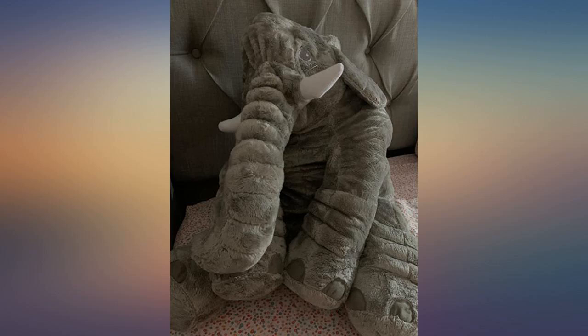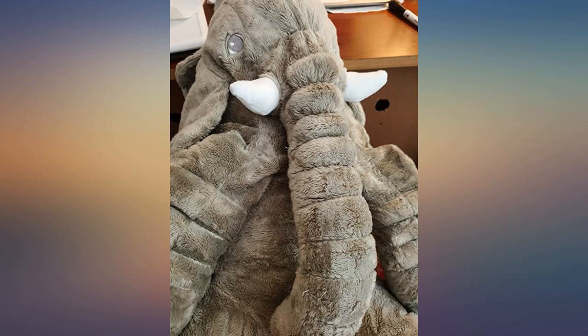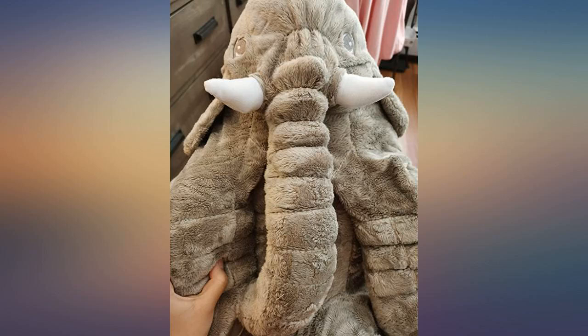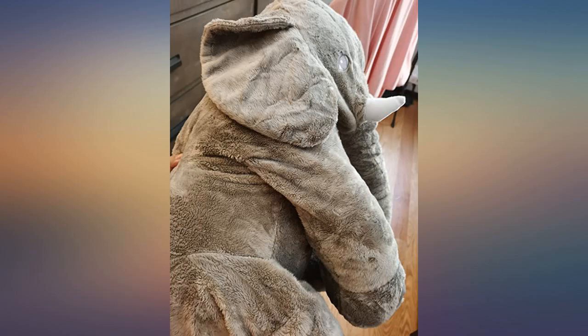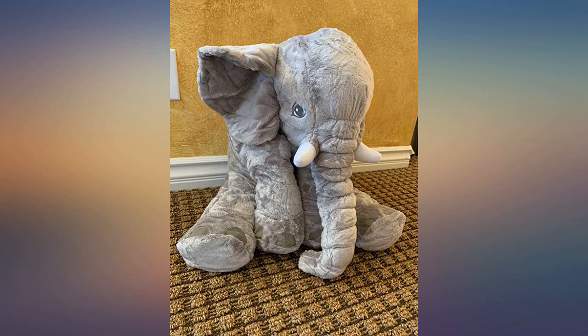Super soft and sweet for my little elephant-loving 5-year-old. Packaged in a vacuum pack so takes a minute to fluff out. We are Bama fans, so her daddy loves it too. Would make a great gift. Super fast shipping. Good price. Large size and super soft. Would definitely recommend.